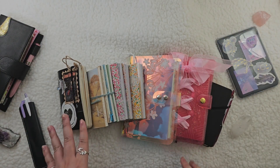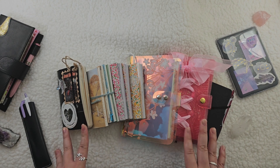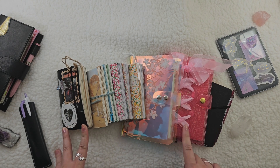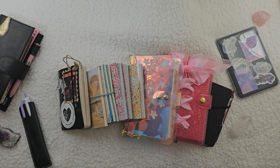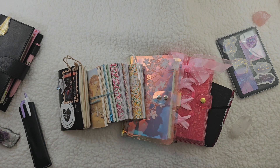Hi friends, welcome back to my channel. This video I will be showing you all of the journals that I finished for 2023. I've done this exact same video in the past, so I will link those videos down below. This is just a little tradition that I like to do on my channel, and it's fun to see all the notebooks that I finished this year. So let's just get started.